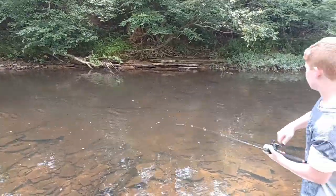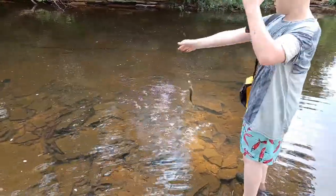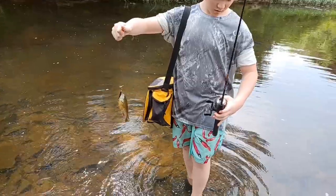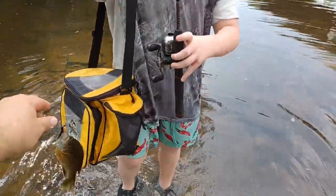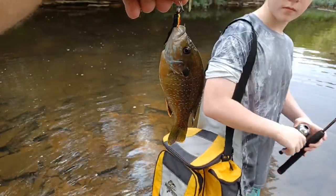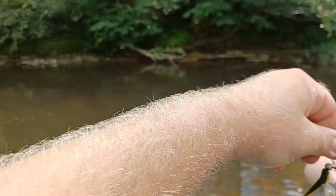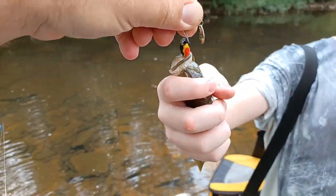Oh, he got another one, folks! He got him another one coming in. Oh yeah, they're getting bigger and bigger. I thought he was stuck. Let's take a look at that puppy real quick. Check that out, folks — oh yeah, I like that. So we're getting them here at Kedron Creek, folks. We're getting them!